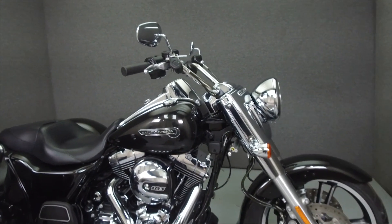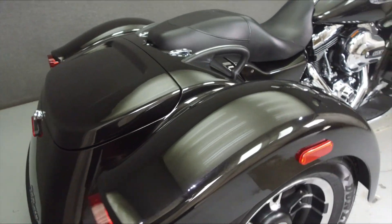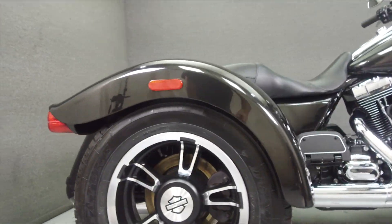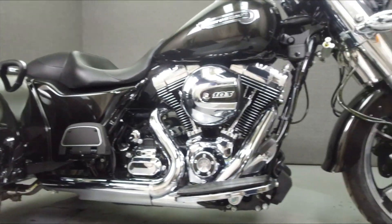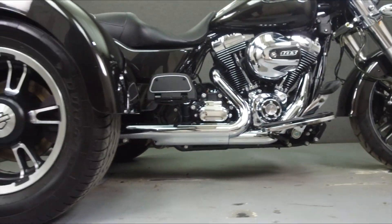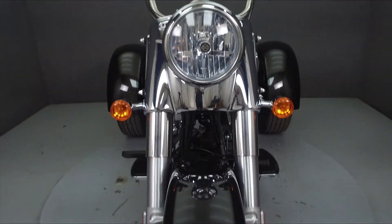Hey everyone, this is Keegan from National Powersports. Today, we're going to take a look at this 2016 Harley-Davidson Freewheeler with 2,312 miles. Powered by a twin-cam 103 cubic inch V-twin engine with a 6-speed transmission, the Freewheeler puts out 105 ft-lbs of torque at 3,250 rpm.